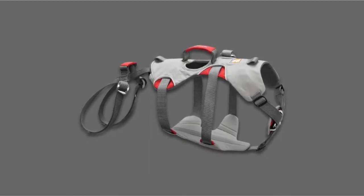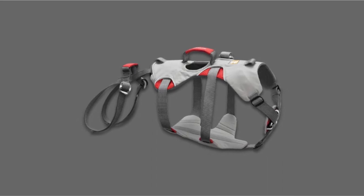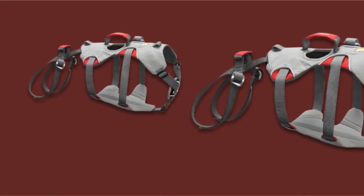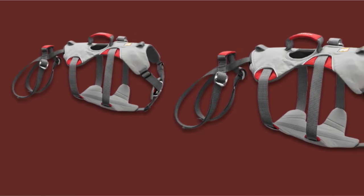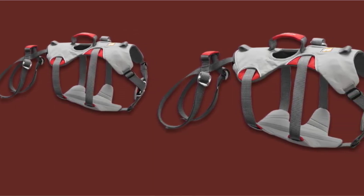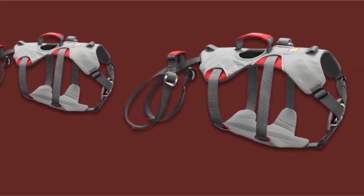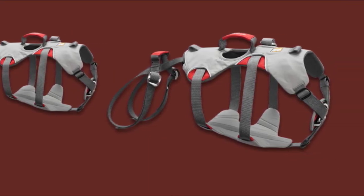It also offers a primary tie-in point at the center back of the design, making it possible to attach a rope for climbing purposes, and there are extra loops that you can use for further stability and safety. The harness offers padded belly support, which is essential for comfortable lifting and carrying.